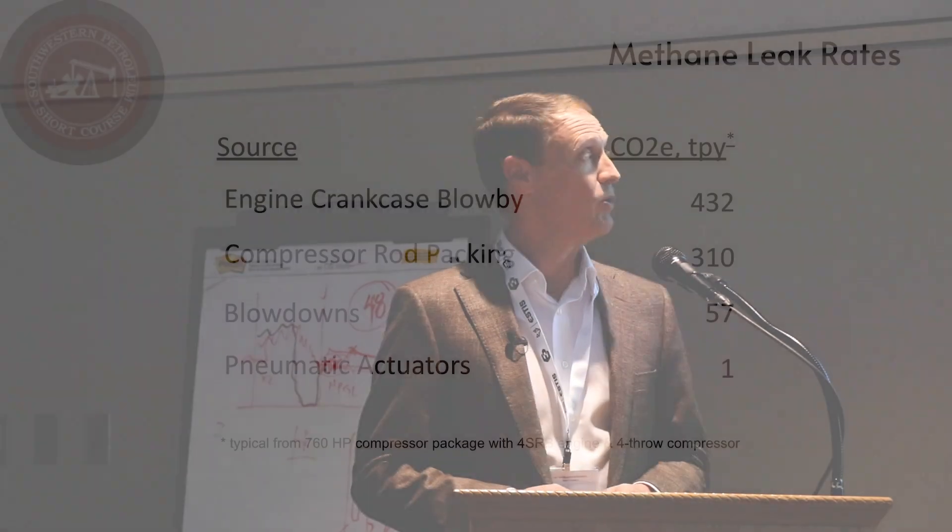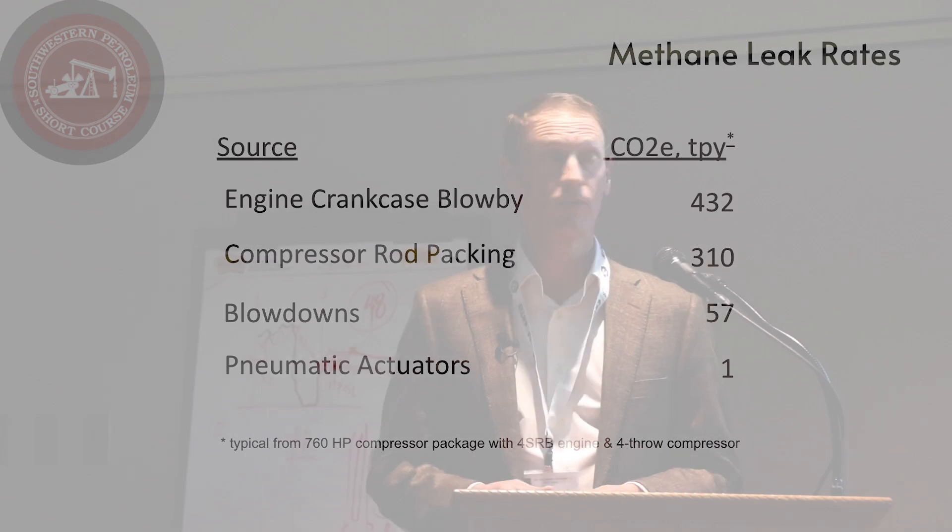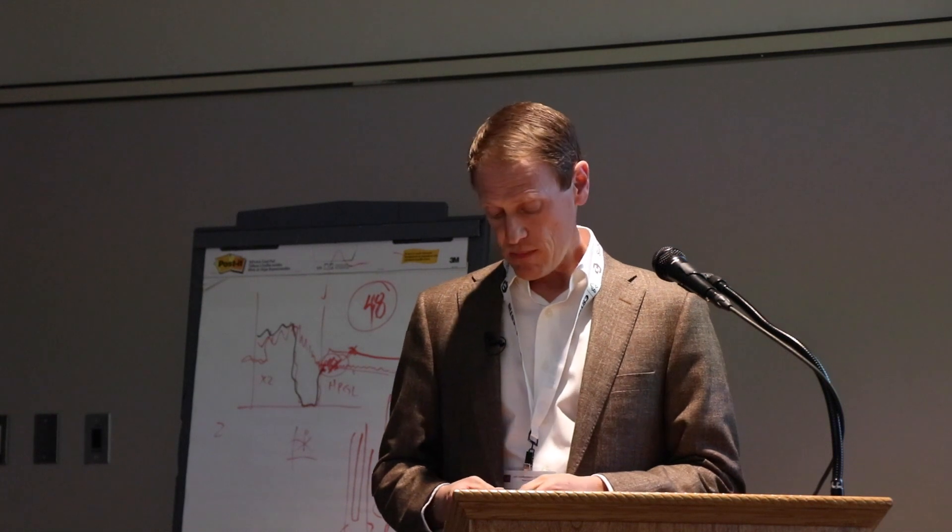The numbers I show here would be typical from a roughly 750 horsepower compressor package utilizing a four-stroke rich-burn engine driving a four-throw reciprocating compressor. I want you to focus not on the absolute numbers but on the relative values. Blowdowns and pneumatic actuators are what you hear about in industry reports and from the EPA, but they are really pretty insignificant when you compare them to the engine crankcase blow-by and the compressor rod packing.